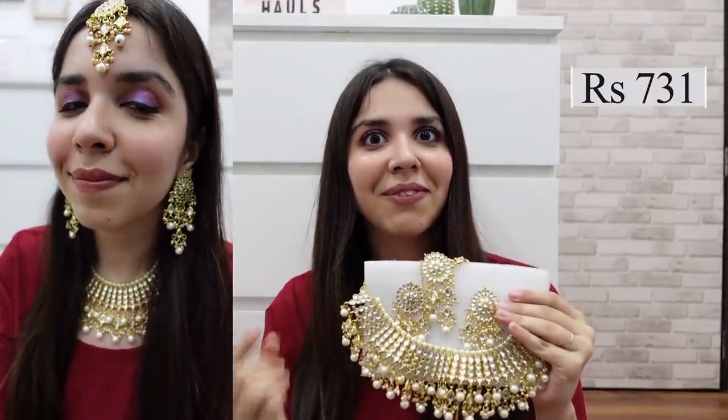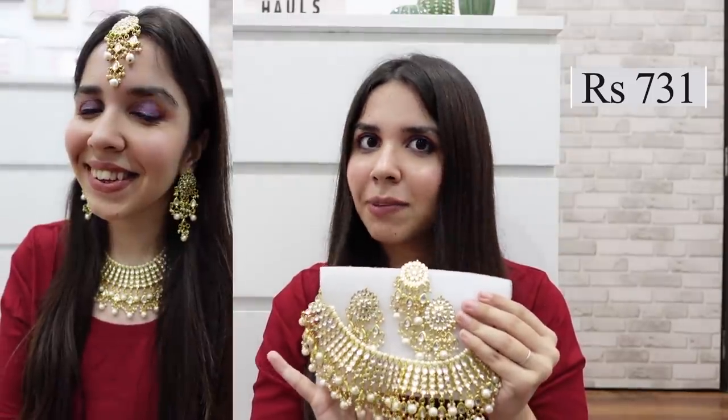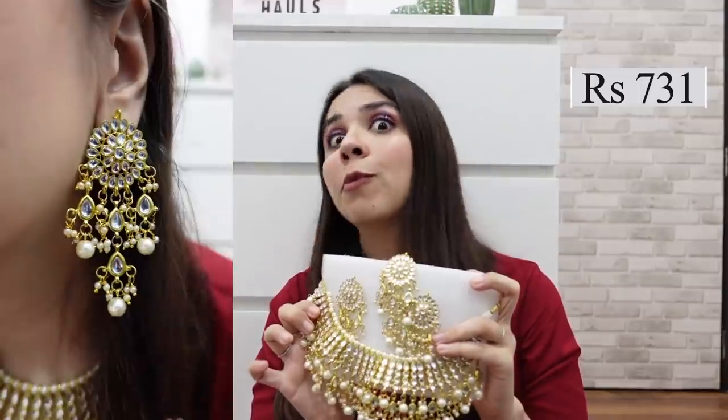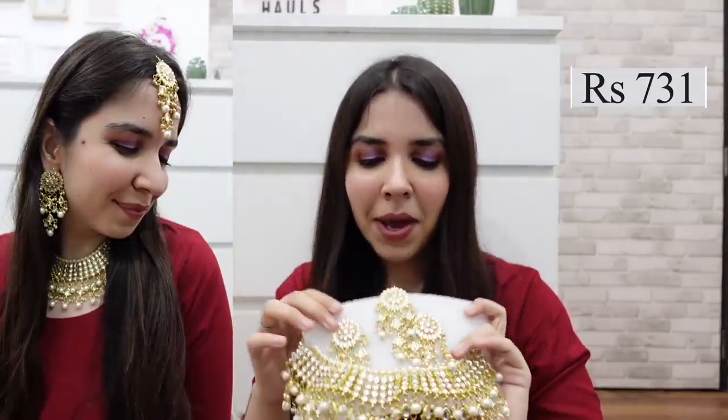The very first thing in the video is this beautiful Kundan Work jewelry set. The finishing is very pretty — which was actually very dicey because Rs. 731 was the price with cashback. I was not expecting that much of a clean work, but it looks so damn pretty. This is my most favorite thing in the whole haul, so I want to start the video with this set.